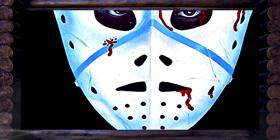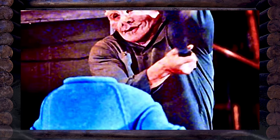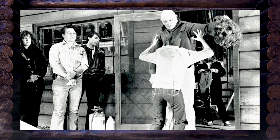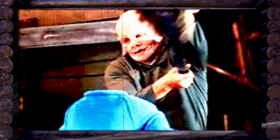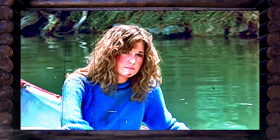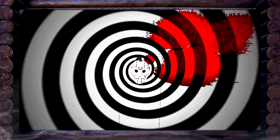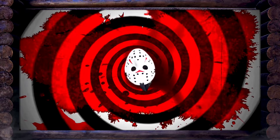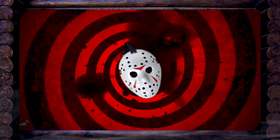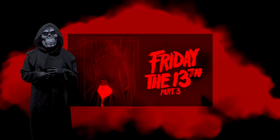Interestingly, the film was supposed to have a different ending — in the original script, Chris was supposed to be decapitated by Jason. However, the filmmakers changed the ending to leave the door open for potential sequels. Friday the 13th Part 3 was originally intended to be the final installment in the series, but due to the film's overwhelming success, it was far from the end.